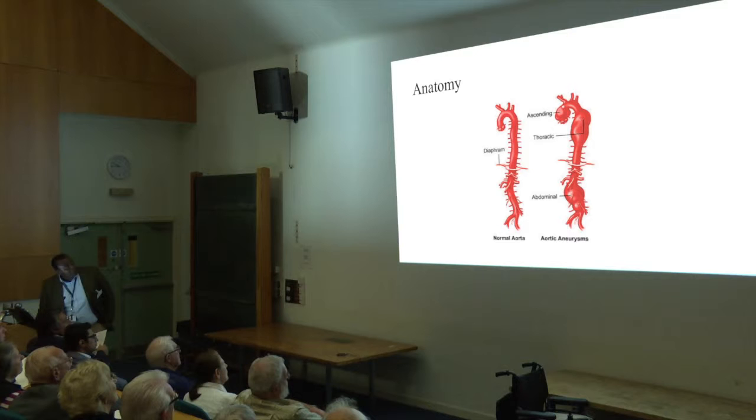An aneurysm itself can occur at any point along this artery, and indeed we do see them starting right next to the heart and carrying on all the way down, involving all these important vessels as well. And therefore, that gives you a different idea of the complexity of the disease that we deal with.